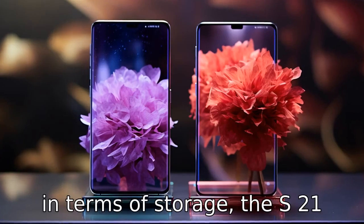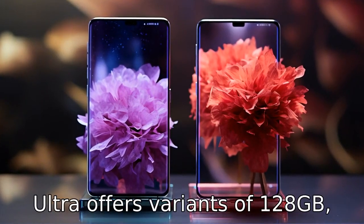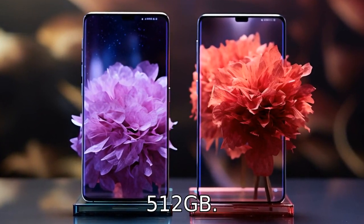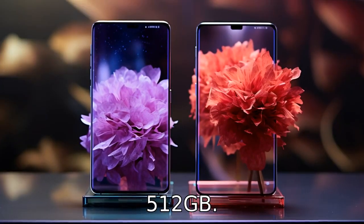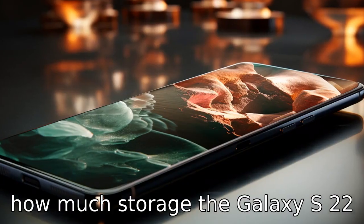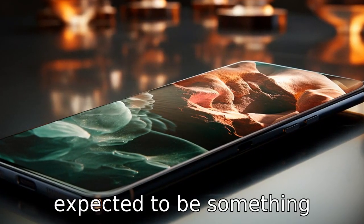Difference 10. In terms of storage, the S21 Ultra offers variants of 128GB, 256GB, and 512GB. However, it remains a mystery how much storage the Galaxy S22 will offer, though it is expected to be something similar.